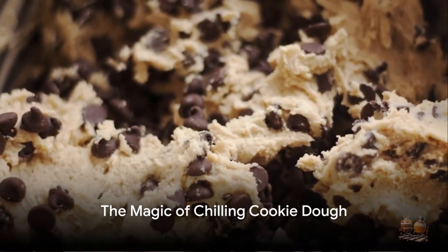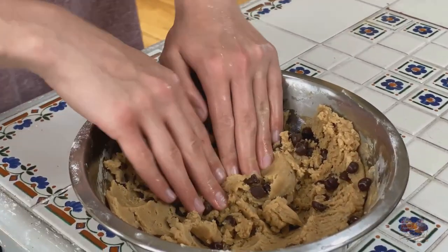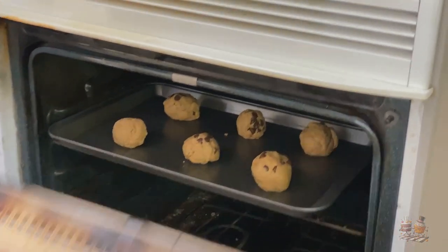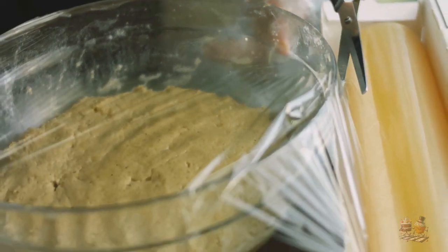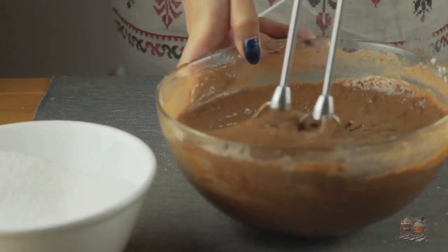But why does chilling cookie dough make such a difference? It's due to the science behind it. Chilled dough makes the fats solidify, slowing the cookie spreading in the oven. It also allows dough sugars to capture the liquid, concentrating moisture and amplifying flavor. The chilling process, therefore, not only mitigates typical cookie issues, but also brings out a richer taste.